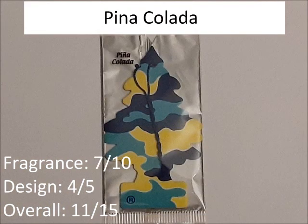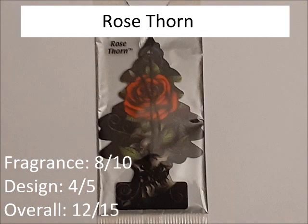Pina Colada. Basically the same thing as Vanilla Aroma — the scent is just okay, so 7 out of 10. Design is 4 out of 5 because it looks really good, so not bad at all. Overall, 11 out of 15. Rose Thorn. The scent is pretty nice — it's like good cologne. So 8 out of 10. And the design is 4 out of 5 because it's a pretty good design. 12 out of 15.